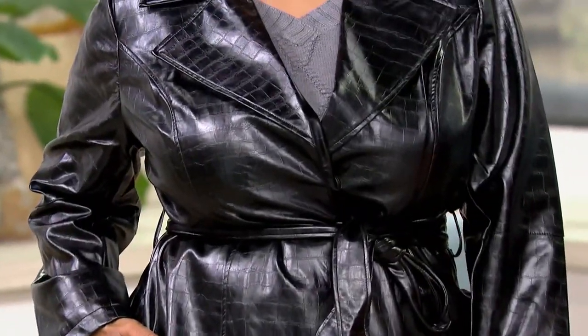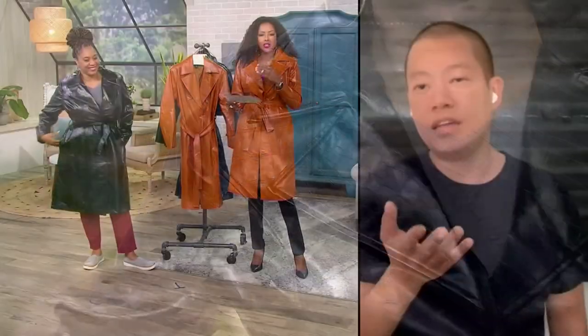She looks chic. You look gorgeous, and the texture looks so expensive.